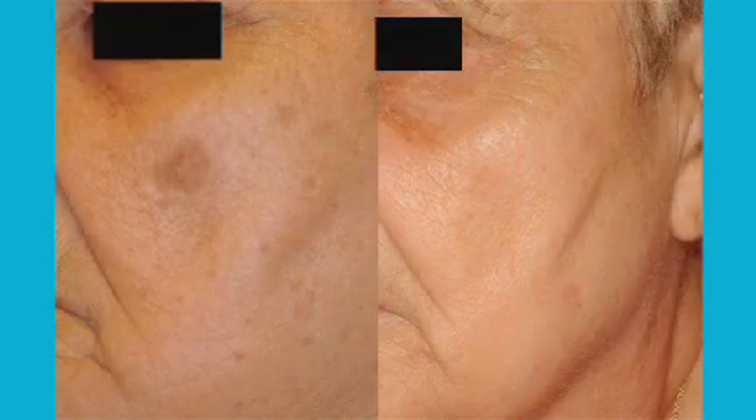It's provided in a series of treatments, usually about a month apart, and no downtime is required after treatment. IPL can be used on the face, it can be used on the chest, it can be used on the hands.